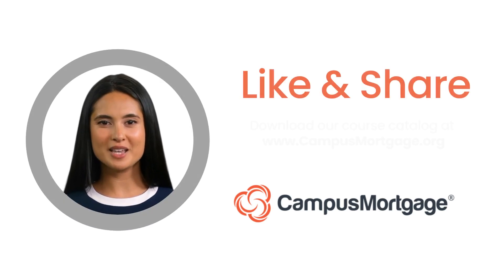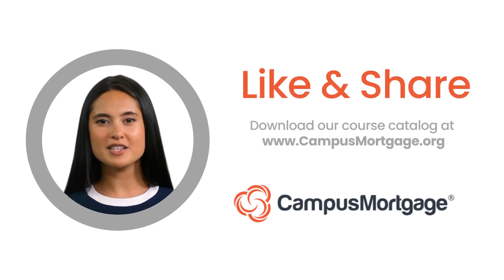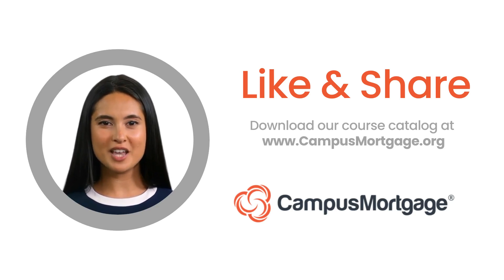This concludes our one-minute video. If you like this video, please help us by clicking the like button and consider subscribing to our channel. And remember, at Campus Mortgage, we offer a variety of comprehensive mortgage training and certification programs. To learn how we can help jumpstart your mortgage career, simply download our course catalog at campusmortgage.org. Thank you and make it a great day!